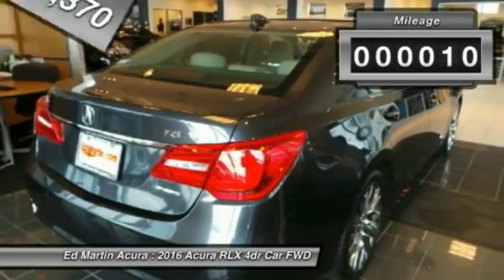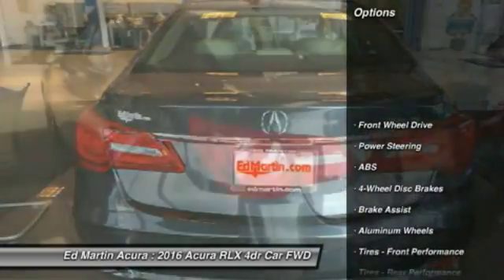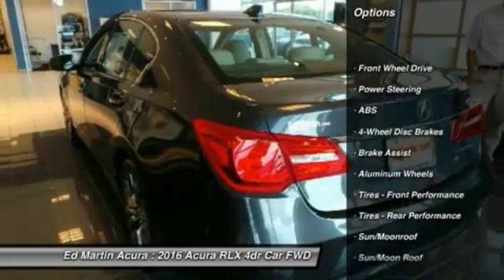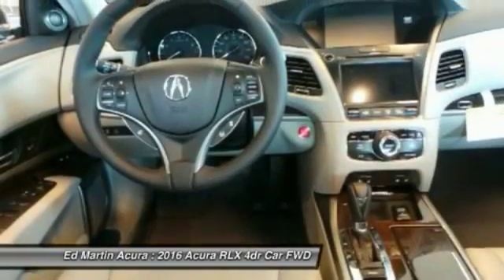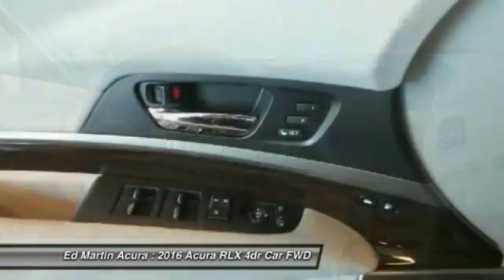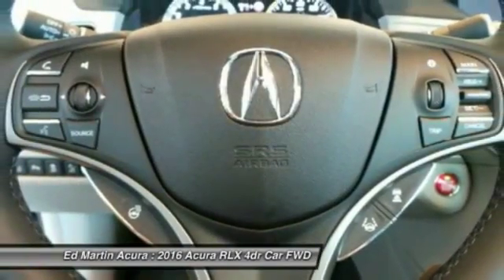This vehicle has less than 100 miles. Here are some of this vehicle's great options: steering wheel audio controls, keyless entry, anti-lock braking system, power passenger seat, leather wrapped steering wheel, Bluetooth, moonroof, adjustable steering wheel, power steering, and four-wheel disc brakes.